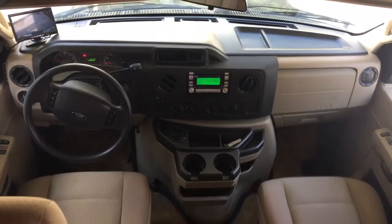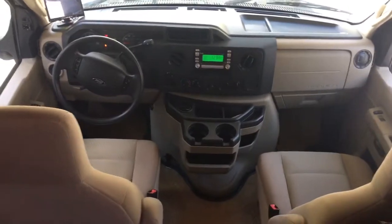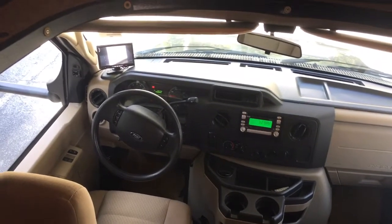Here I am inside the 2010 Fleetwood Tioga 31M. It's got 45,890 miles.